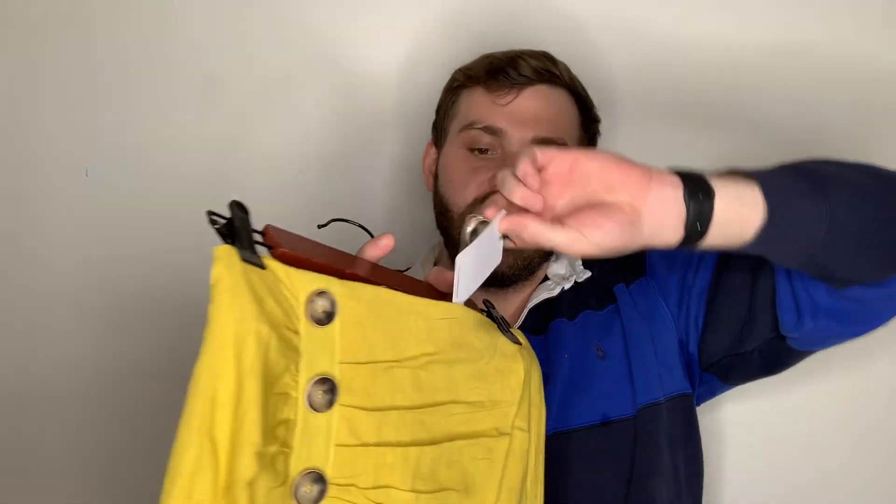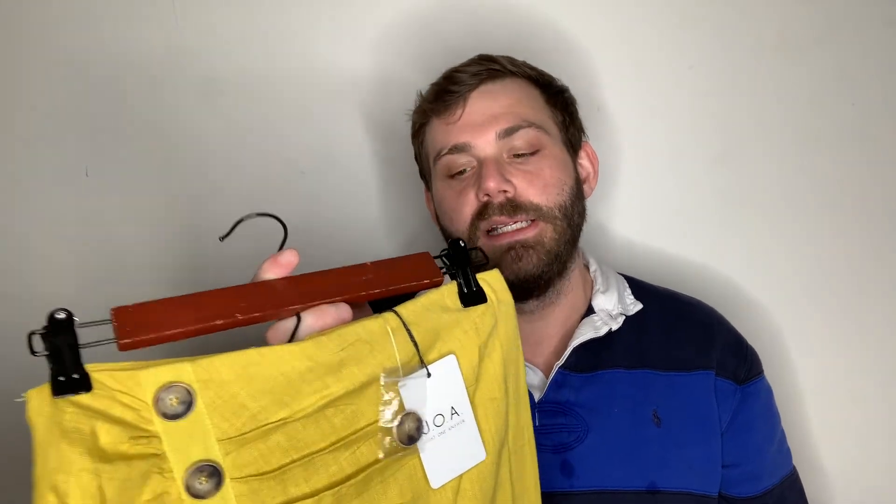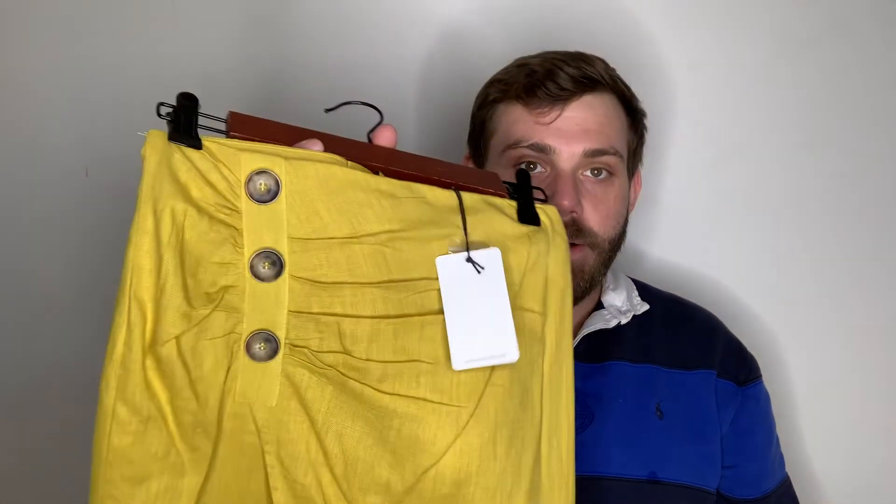This is JOA — Just One Answer — a mustard pencil skirt with button detail. A lot of this stuff has spare buttons and spare hook-and-eyes for replacement, which is great. Zippered back — I think that's cute.